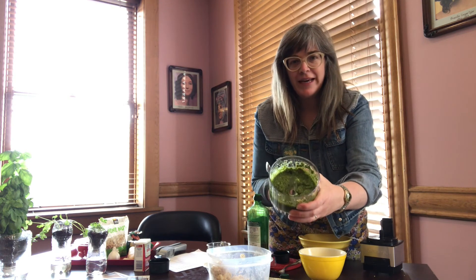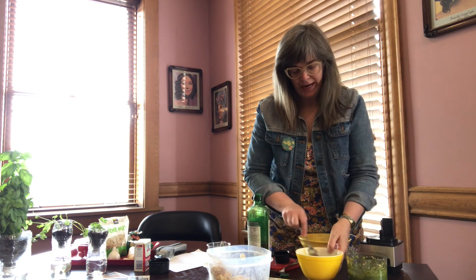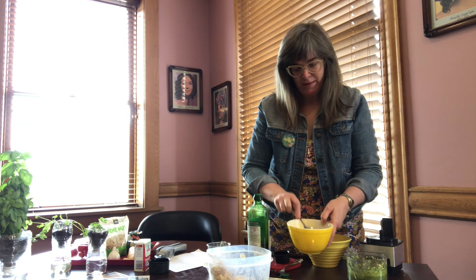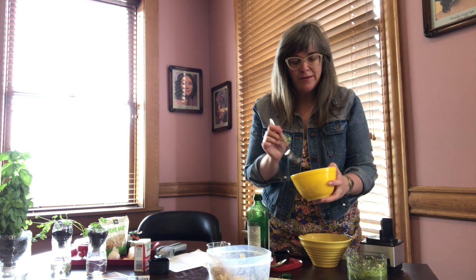You can see how amazing and green that looks, and I wish you could smell it — it smells really, really great. So I'm going to mix my pesto in with my pasta here, just like so. And there we have it — our own pesto.